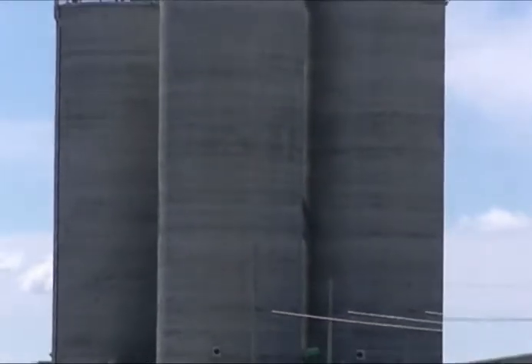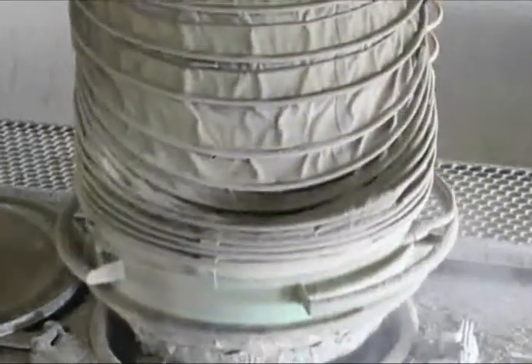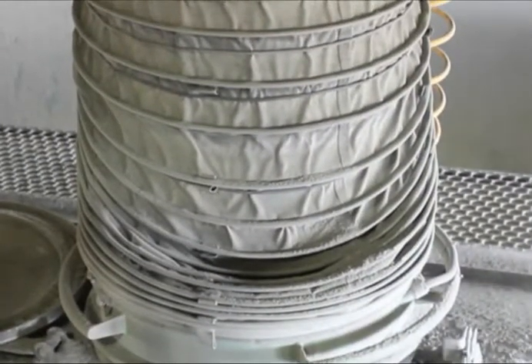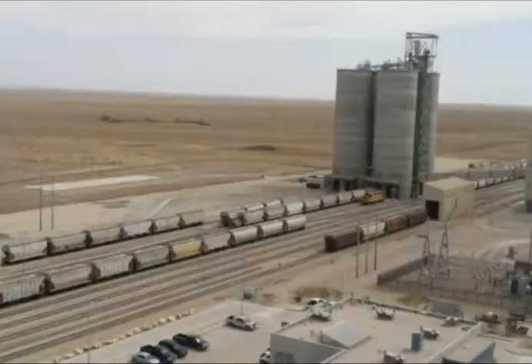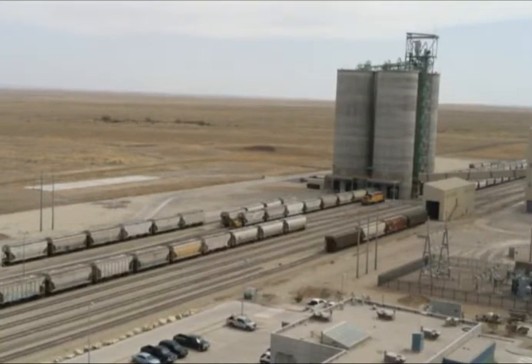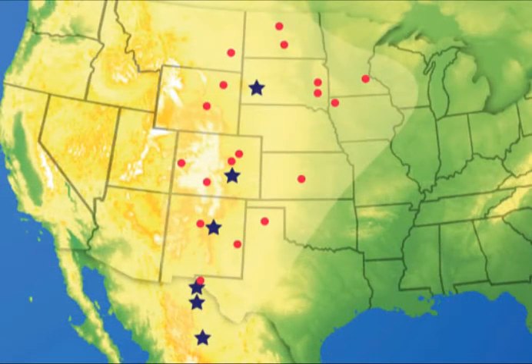The finish mill grinds the clinker with gypsum at a rate of 180 tons per hour, crushing the clinker into a fine powder. The final product is transferred to GCC's four 10,000-ton shipping silos, then loaded into bulk trucks or rail cars and shipped to their network of terminals or direct to customers. The final product can be loaded at a rate of 900 tons per hour for rail cars and 400 tons per hour into bulk trailers. The Pueblo plant sits on two rail lines, the BNSF and the Union Pacific. GCC has positioned itself with a variety of terminals and cement plants from Mexico to Canada, assuring their customers will receive the best product and service available.